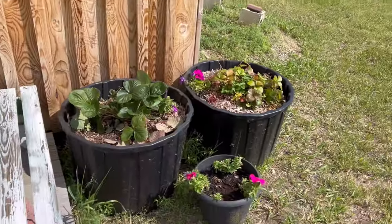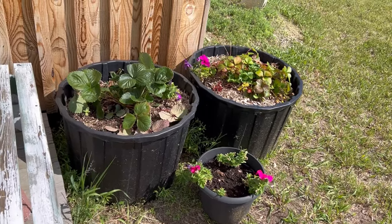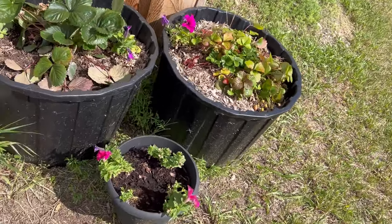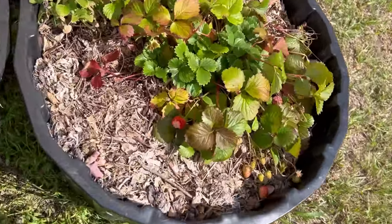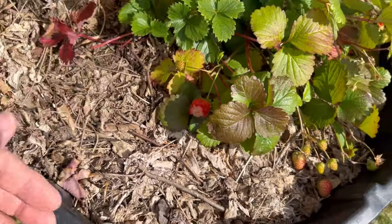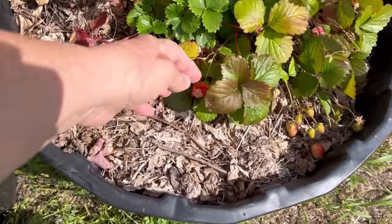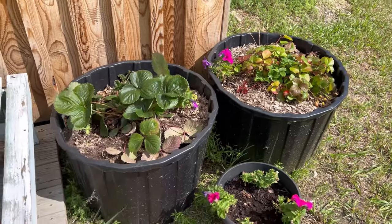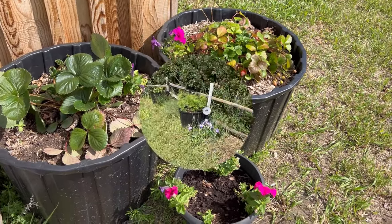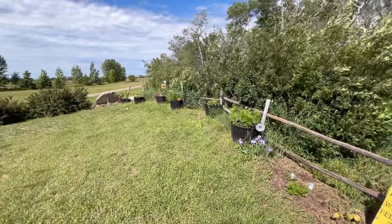I also repurposed some of my black tubs into a couple of spots to grow strawberries. Things were coming along great but I can see I'm also having a rodent issue here — I've had so many strawberries almost ripe enough to pick and somebody's been beating me to them, so I guess I'll have to do some netting on my strawberries so that hopefully we can enjoy some of these this summer.